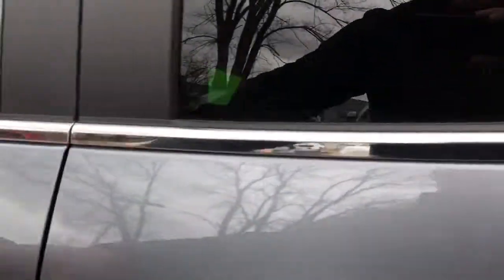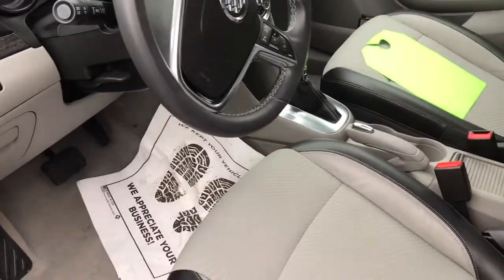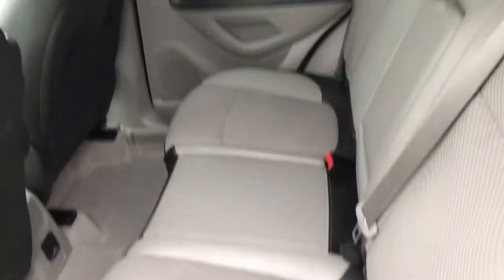The rear seats also fold flat. It's very clean in the back, and with the seats folded flat you have plenty of cargo space.